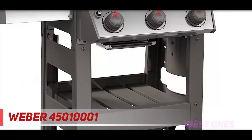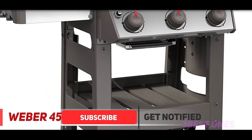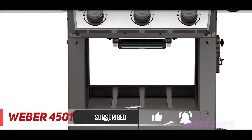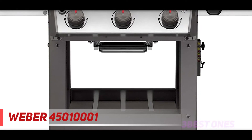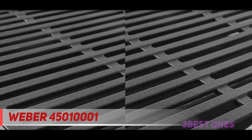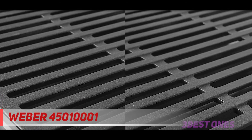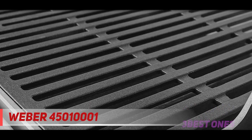The stand inspires confidence with its robust legs and large wheels. You can even choose from four hood colors: black, white, red, and sapphire. The Spirit 2 E-310 three-burner gas grill offers many of the same excellent features as the Genesis 2 E-310, but in a scaled-down package — and that's what kept it from winning top spot as our choice for best gas grill.